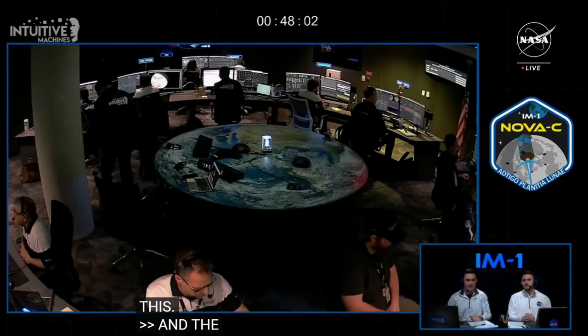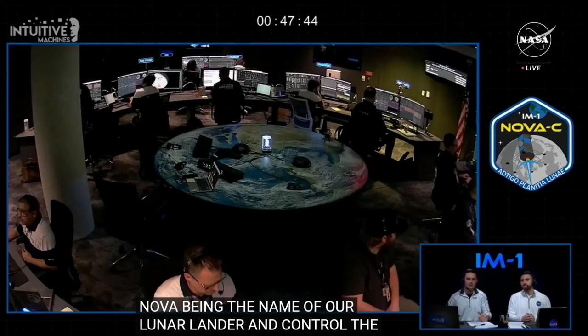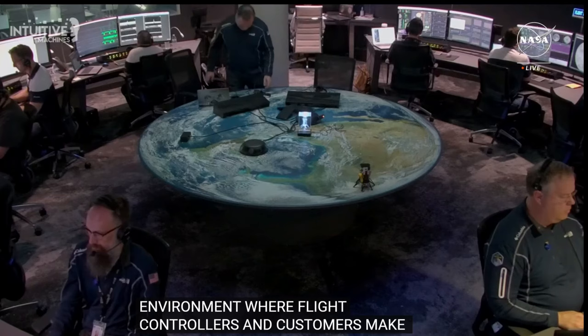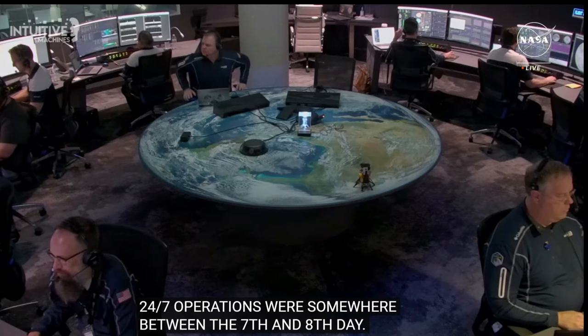The lander and our payload customers require command and control in space. Intuitive Machines' Mission Operations Center, called Nova Control — Nova being the name of our lunar lander class and Control being the nerve center of our entire lunar program — features a unique circular design that fosters a collaborative environment where flight controllers and customers may make agile decisions. The mission required 24/7 operations. Three teams — red, white, and blue — working eight-hour shifts, which really turned into about 12-hour shifts each, have staffed this room over the past seven days.